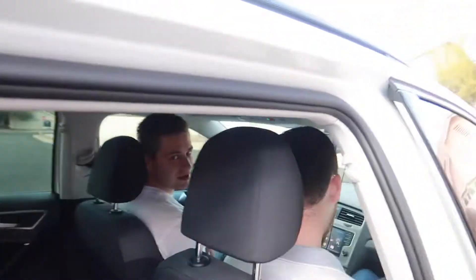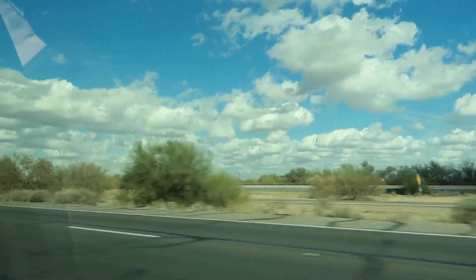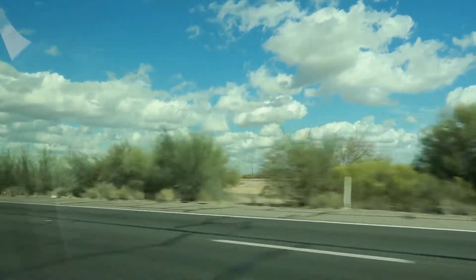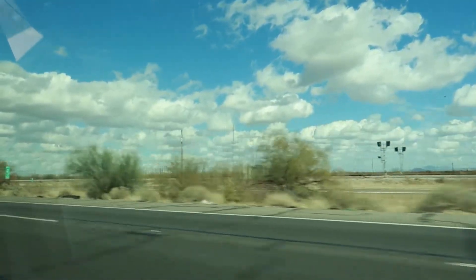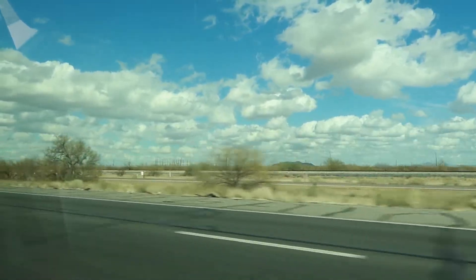Good evening brothers. We are looking at the car right now — we're gonna check it out first before I film what the car actually is.